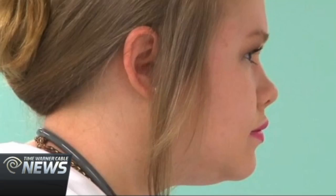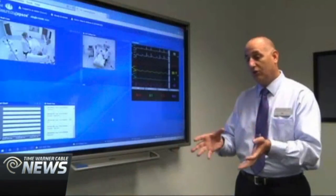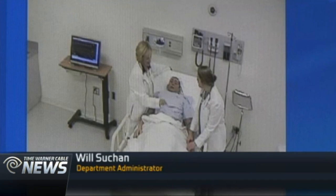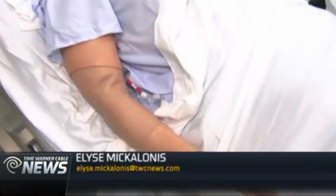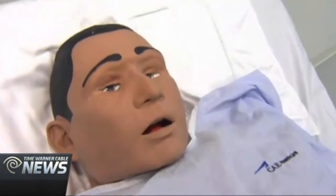While students learn on mannequins, others will be watching from a separate room. The fact that students can work on what's a very realistic patient means they can make mistakes and learn from those mistakes, and it doesn't cost any real patient. Stan has the ability to emote multiple human responses — everything from crying to sweating. Students can draw blood from him, and he even has the ability to communicate.